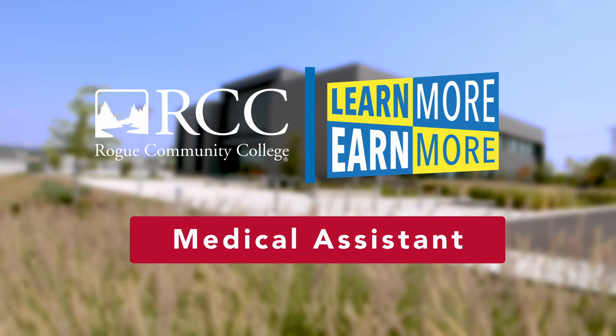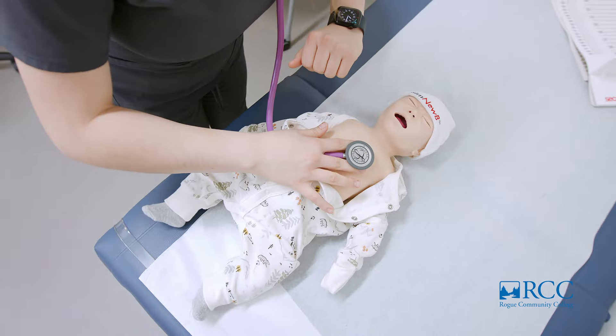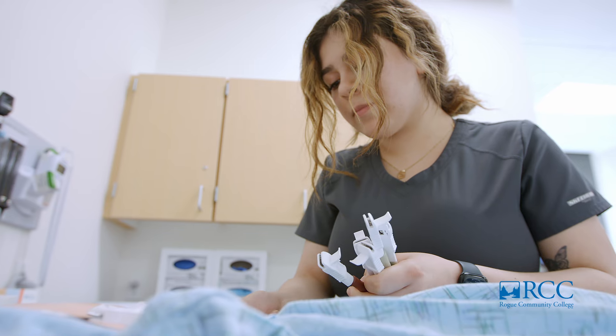Learn more to earn more in the medical assistant program at Rowe Community College. RCC's nine-month medical assistant program can teach you the skills needed to become a nationally certified medical assistant, phlebotomist, and EKG technician.